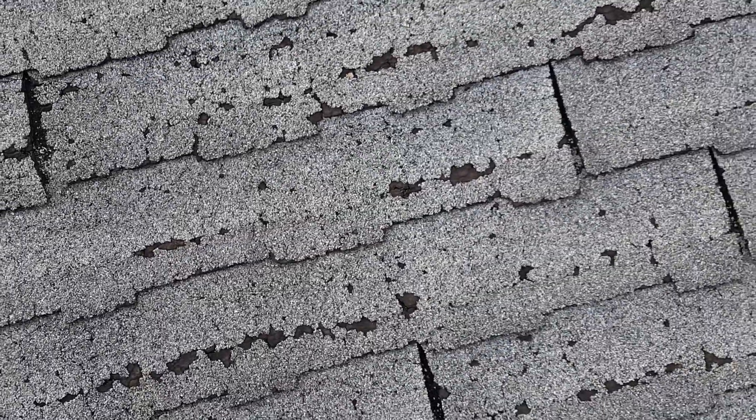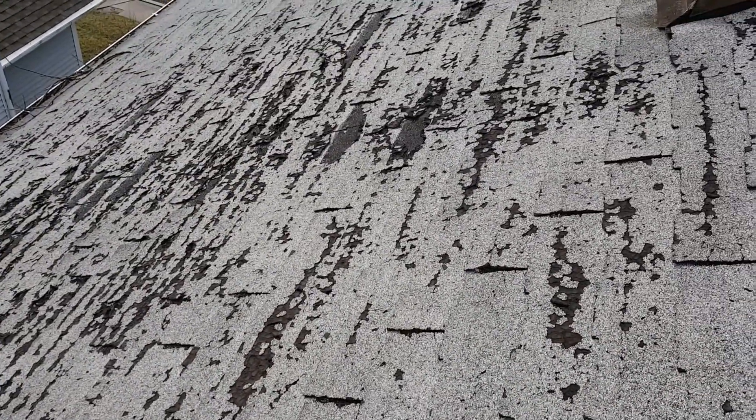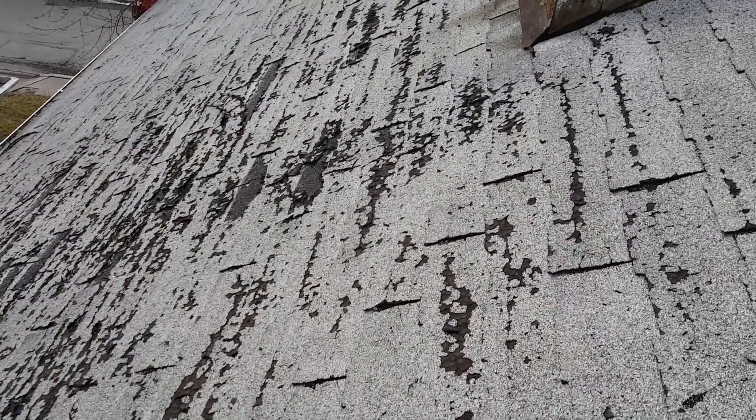This is the east facing slope right here — it's actually one of the slopes that's in better shape, and as you can see, it's pretty much deteriorated. Then I come around to the south facing slope and it's just in horrible shape. The west and south facing slopes are in really bad shape, but for the most part they're all in terrible shape.